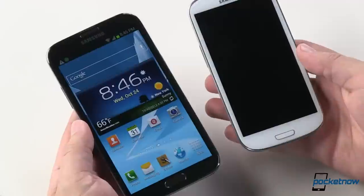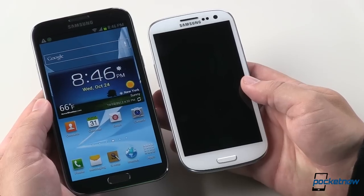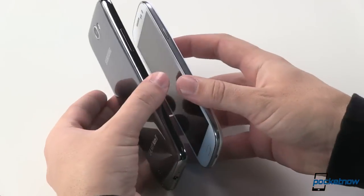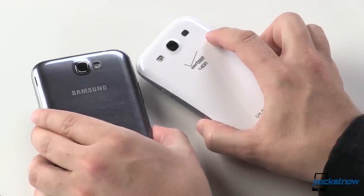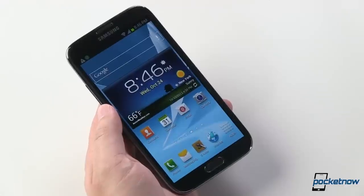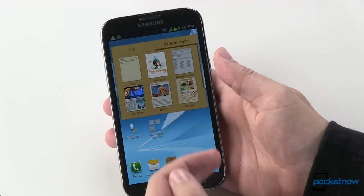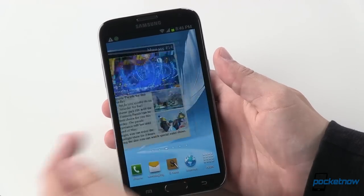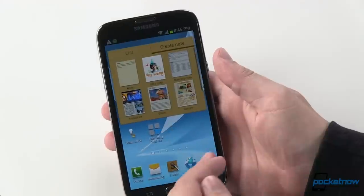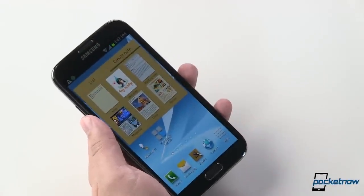We don't have an international version to compare right now, but let's take a look at the size difference between the Galaxy Note 2 and the Galaxy S3. The hardware is identical — this is the same Galaxy Note 2 you're familiar with, with very few differences in operation and almost none physically. It's powered by the same Exynos quad running at 1.6 gigahertz, with two gigs of RAM backing that up.